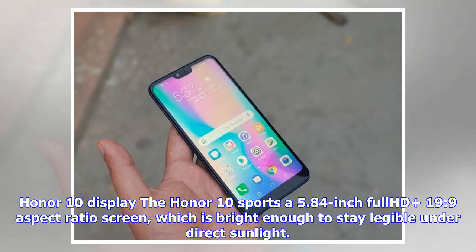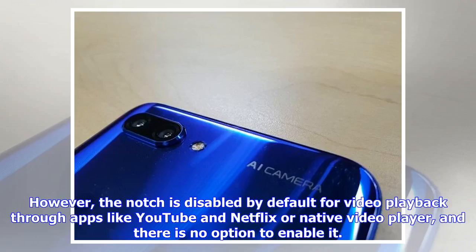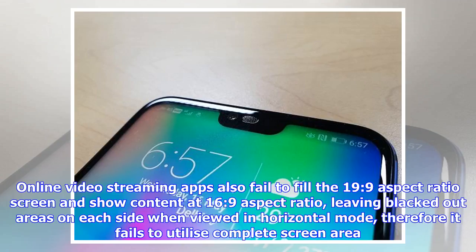The Honor 10 sports a 5.84-inch full HD 19:9 aspect ratio screen, which is bright enough to stay legible under direct sunlight. The notch is enabled by default but can be disabled from settings. However, the notch is disabled by default for video playback through apps like YouTube, Netflix, and the native video player, with no option to enable it. Online video streaming apps also fail to fill the 19:9 aspect ratio screen, showing content at 16:9 and leaving blacked-out areas on each side in horizontal mode.